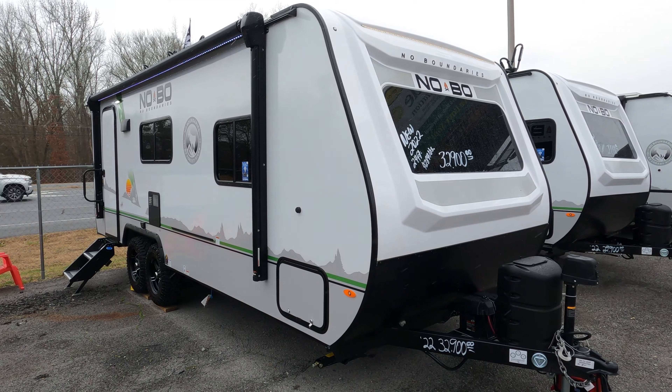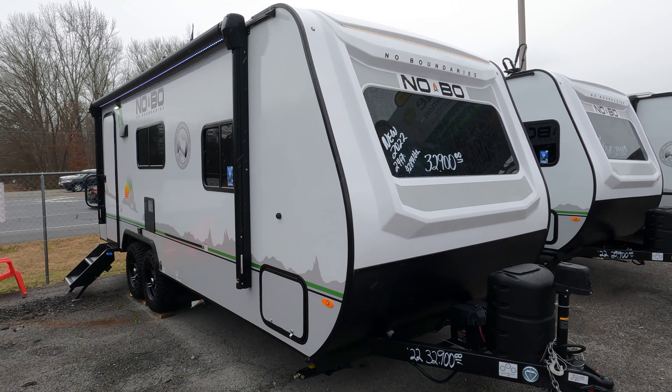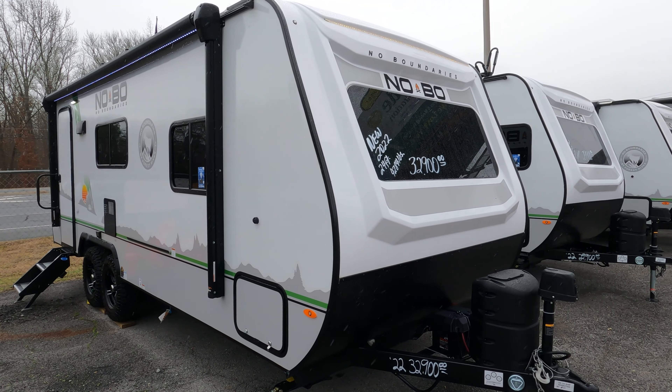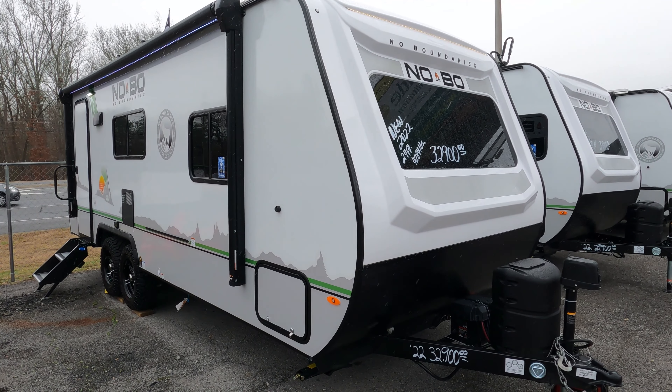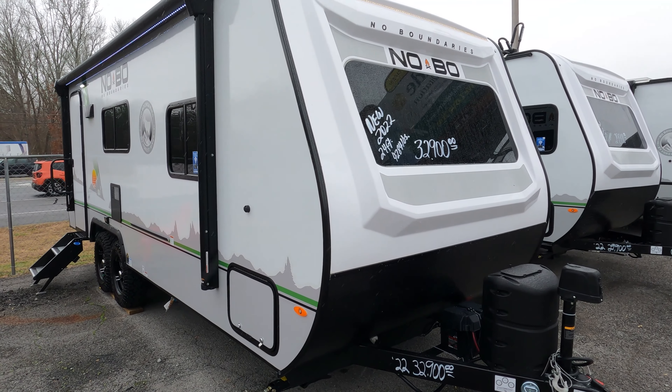Good afternoon folks, Big Bo with RVs with Big Bo at Parkway RV Center, here on a rainy Tuesday. Like I said in my last video, I just got three brand new Forest River No Boundaries in, and I'm going to do individual videos on each one. The first one we're going to look at is a brand new 2022 NOBO 19.6.